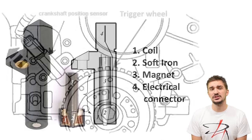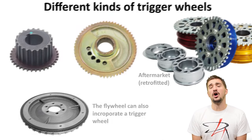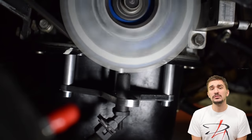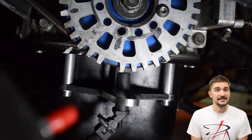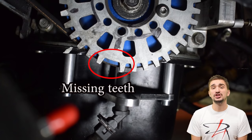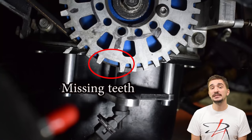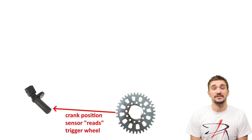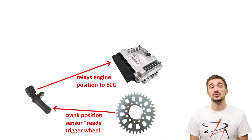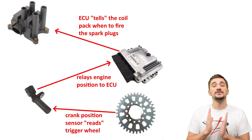The crankshaft position sensor reads something called a trigger wheel, which is usually attached to some sort of pulley on the crankshaft. As the crankshaft rotates, so too does the pulley and the trigger wheel. On the trigger wheel you'll usually find one or two missing teeth. The missing teeth create a change in the magnetic field, which is sensed by the crankshaft position sensor. Based on this, it knows the position of the engine and relays that position to the ECU, so the ECU can tell the coil pack when to fire the spark plug.